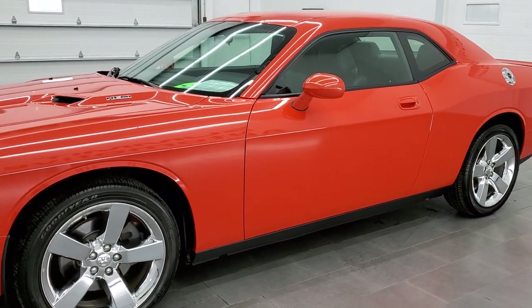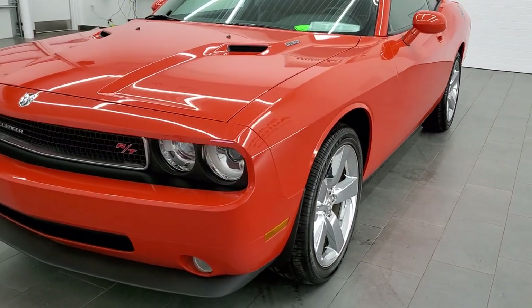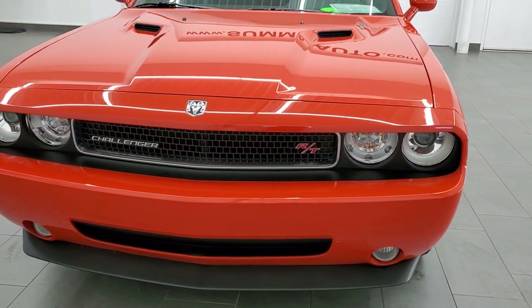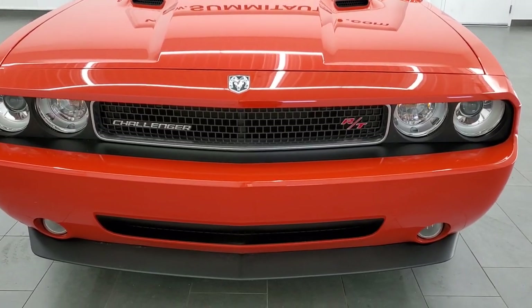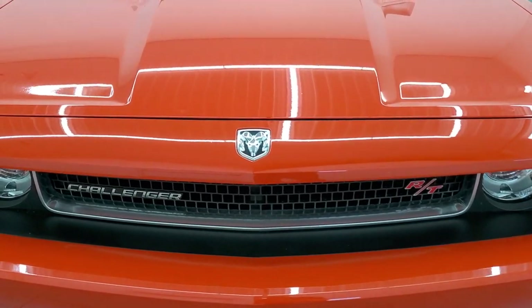This car has been fully safety inspected by our service shop with a fresh oil and filter change. All the fluids have been checked and topped off, and this one is 100% ready to go. One owner, clean title history.